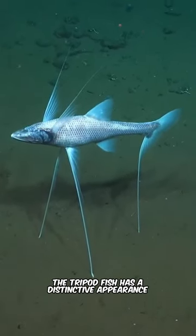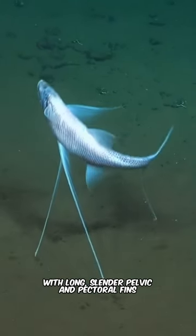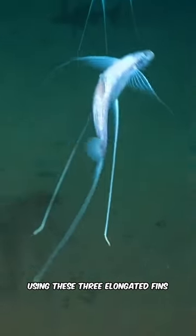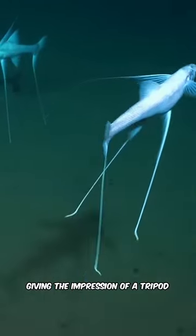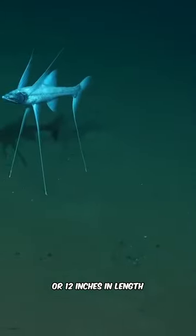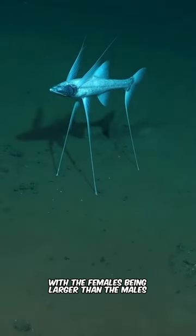The tripod fish has a distinctive appearance, with long, slender pelvic and pectoral fins. They often rest on the seafloor using these three elongated fins, giving the impression of a tripod. They can grow up to about 30 centimeters or 12 inches in length, with the females being larger than the males.